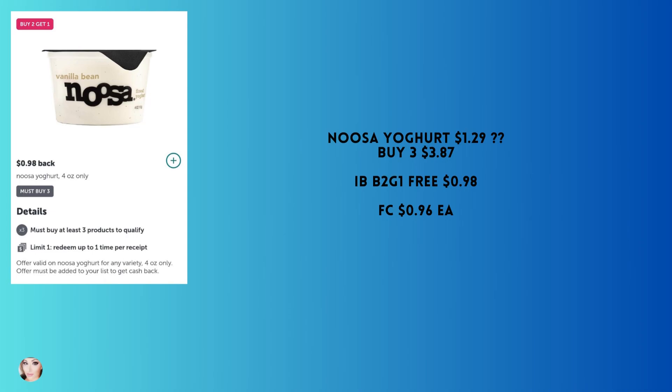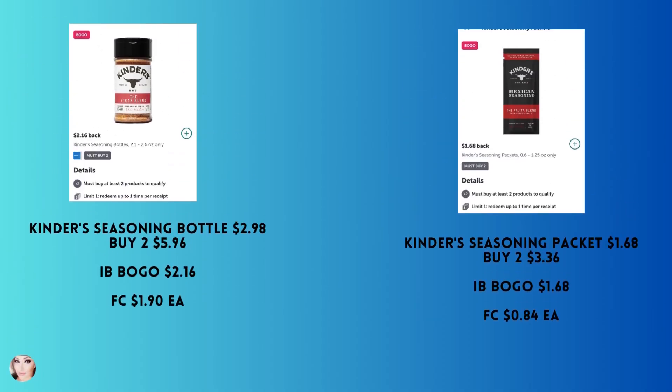This is a buy two get one free offer with Ibotta. My Walmart stores don't carry the smaller containers of Noosa — it has to be the 4 ounce, which are approximately $1.29 each. You'll need to buy three; with Ibotta buy two get one free, you get back 98 cents, making your final cost 96 cents each. This yogurt is so good — it's like custard or a dessert, not even really like yogurt. Just trust me and try it.